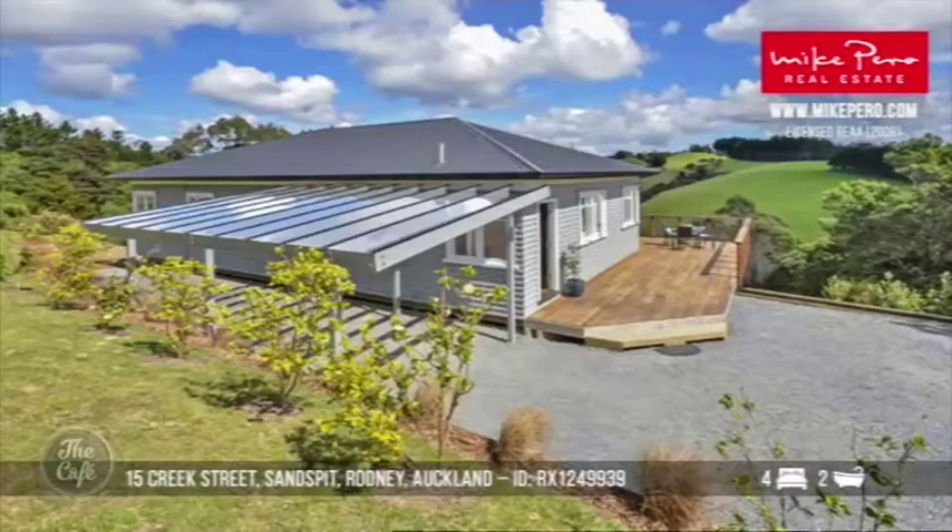You'd need a ride-on mower for that one! They haven't compromised on any of the character of that classic villa — it looks brilliant. So what are we talking about price wise? 1.1 million.